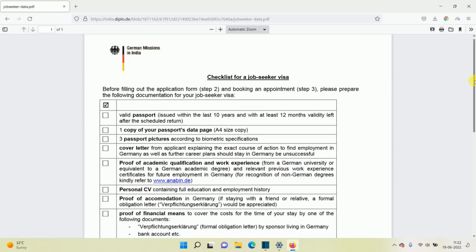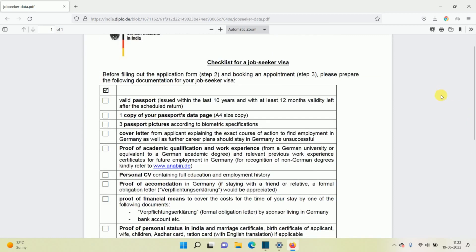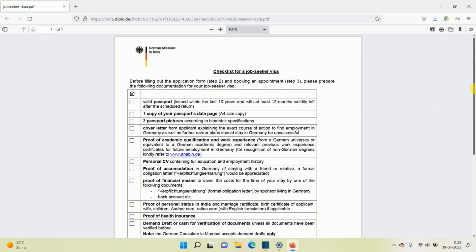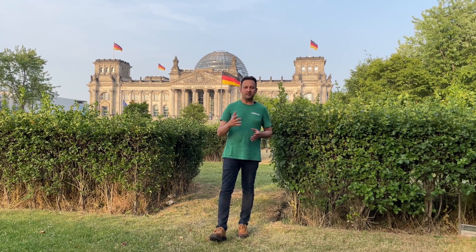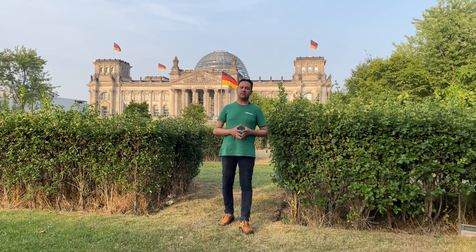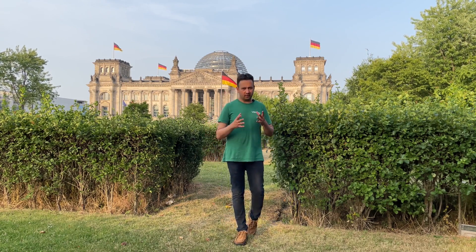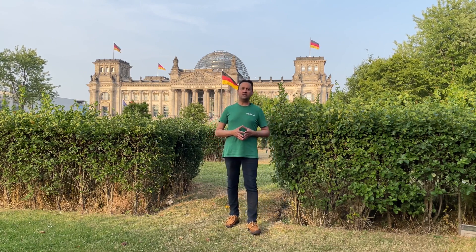Now in this checklist there is a list of documents. However, in my experience there are many more documents which will be required and you should have a hold of each and every one. These documents must be in English or in German language. Some of my documents were not in English and were in a regional language, so I had to get them translated from an official authority. Maybe the German embassy also does the translation job, else you have to get an English translated copy from the issuing authority.